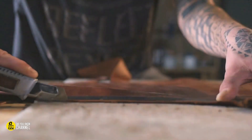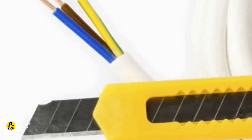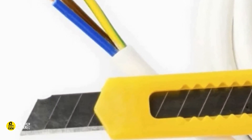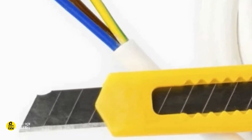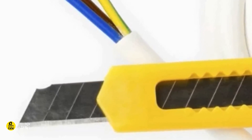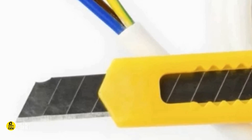3. The strips on an exacto knife. You might have noticed the horizontal stripes that run up and down the blade. These are there to extend the life of the razor. When the razor begins to get dull, you can snap it off at one of those lines and you'll have a fresh new razor to work with. That can be done up to 10 times, depending on the knife.